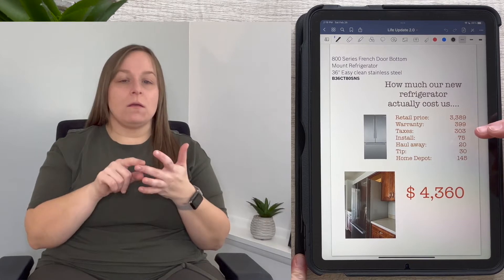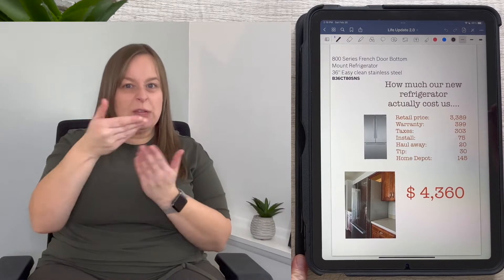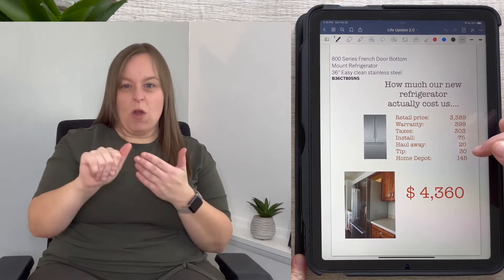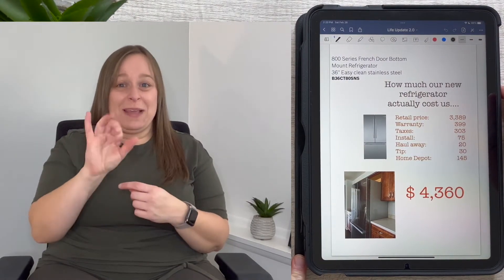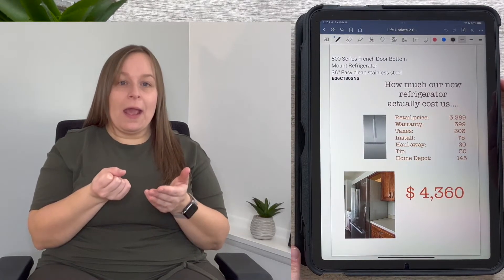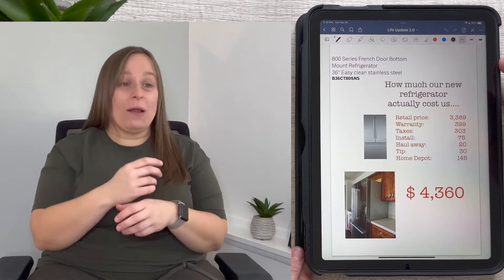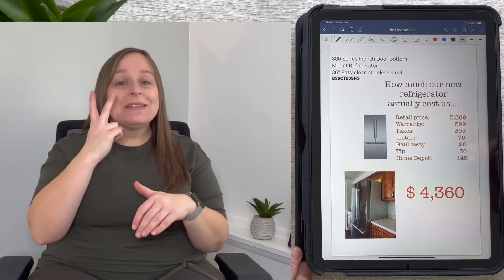Taxes came out to $303, install charge was $75 to the delivery people, haul-away of the old refrigerator was $20, and then we gave them a tip of $30 to split between them. I would have given more but that's all the cash I had on hand. It was last Saturday here in Western New York — crazy windy, snowy, and freezing — and these two guys were working their butts off.